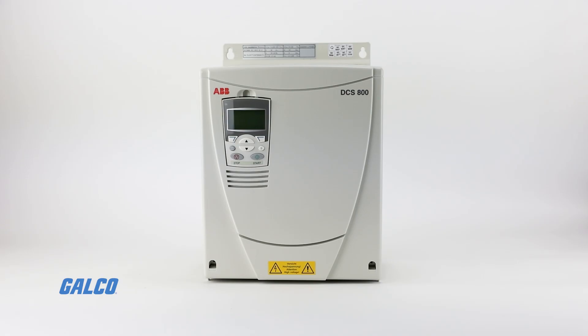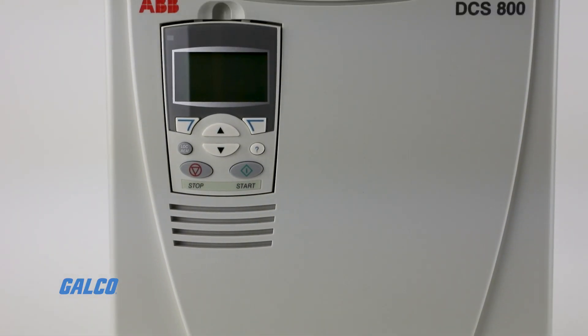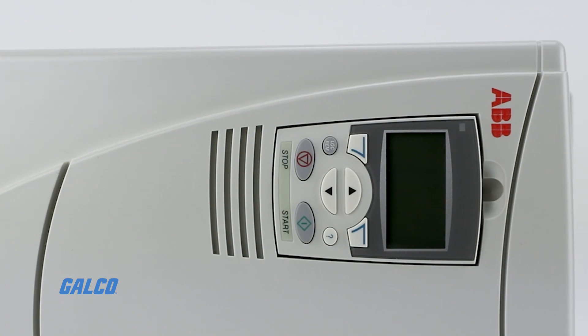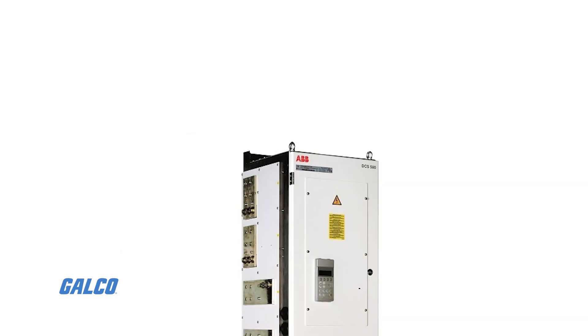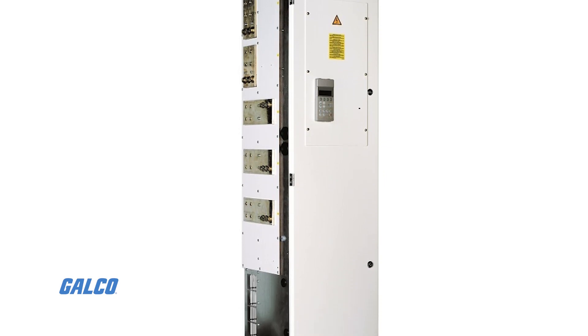ABB's DCS800 DC Drive is an innovative and intuitive drive that pairs the latest technology in the industry along with the widest power range in the industry. With the ability to reach 2500 horsepower in a single module package and solutions up to 1200 volts and 20,000 amps.